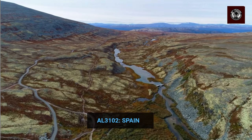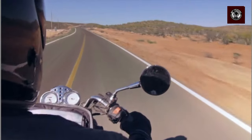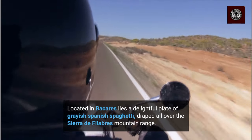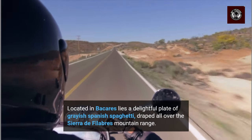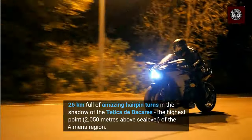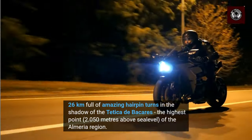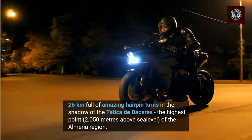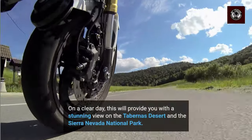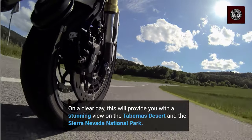Next, the AL-3102 from Bicarise to Villefique. Located in Bicarise, lies a delightful plate of greyish Spanish spaghetti, draped all over the Sierra de Filibas mountain range. 26 km full of amazing hairpin turns, in the shadow of the Tetica de Bicarise, the highest point at 2,050 m above sea level of the Almeria region. On a clear day, this will provide you with a stunning view of the Tabernas desert and the Sierra Nevada National Park.